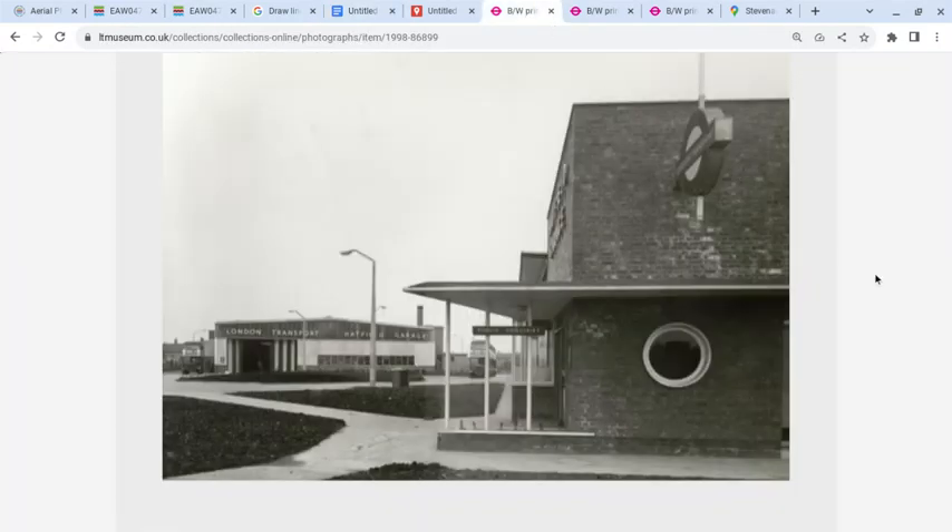Going to the LTE Museum site, this photo is taken from St Albans Road East. The railway line is to the right behind the office building, and you can see the garage in the background.